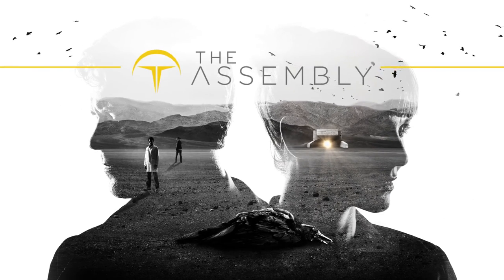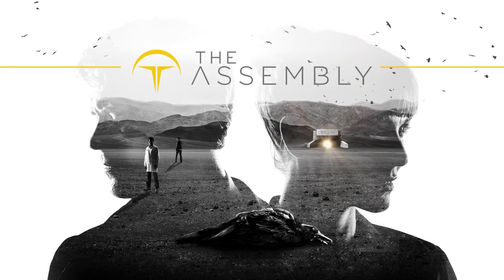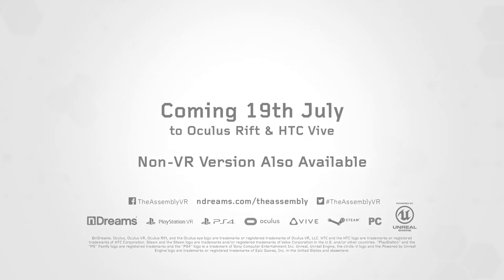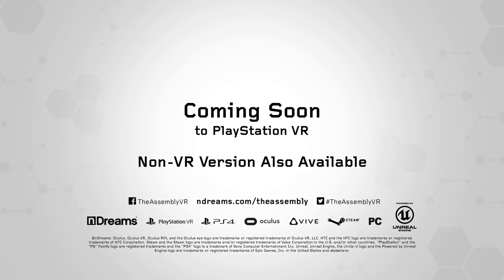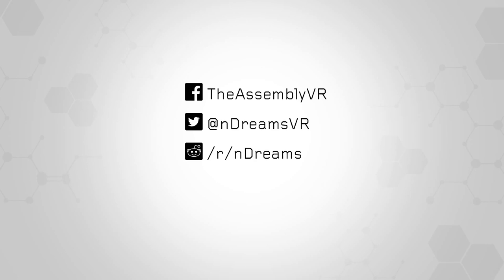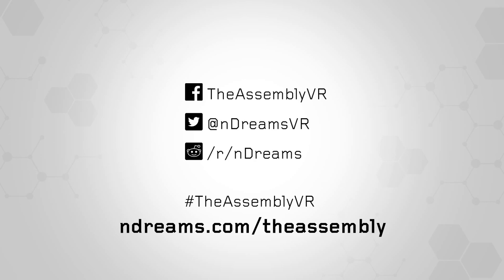Thank you for listening. We hope you enjoyed our overview of The Assembly. If you want to find out more or have any questions, please check us out on Facebook, Twitter, or our dedicated subreddit.